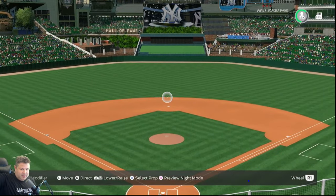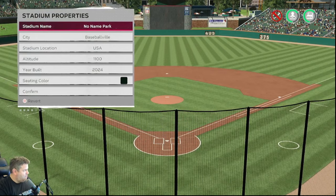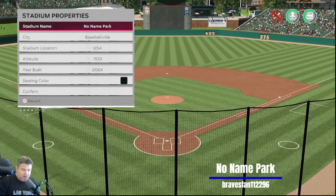Final stadium by another familiar face — we've come back full circle. A no-name park in Baseballville, USA, altitude of 1,100 feet, built in 2024. This comes from none other than Braves fan 11-22-96. We might have a record — four stadiums for one creator in one video. I was going through my comments and realized I had a lot of stadiums backed up. If your stadium fell through the cracks, please post it in the comments again — I'm not mad or offended.